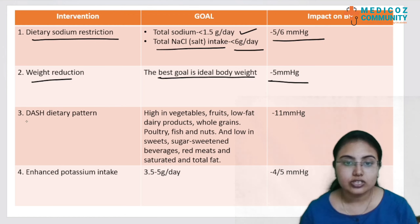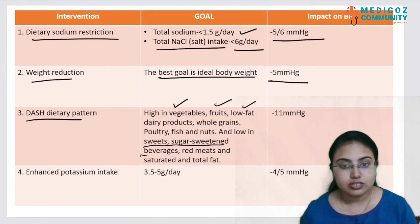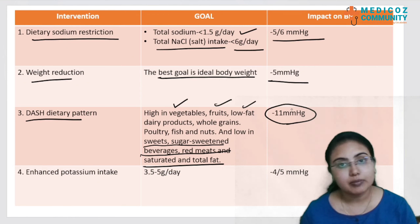The DASH dietary pattern involves a diet high in vegetables, fruits, low-fat dairy products, whole grains, poultry, fish, and nuts, but low in sweets, sugar-sweetened beverages, red meats, and saturated and total fat. The DASH dietary pattern has the maximum impact on BP, reducing it by approximately 11 mmHg.